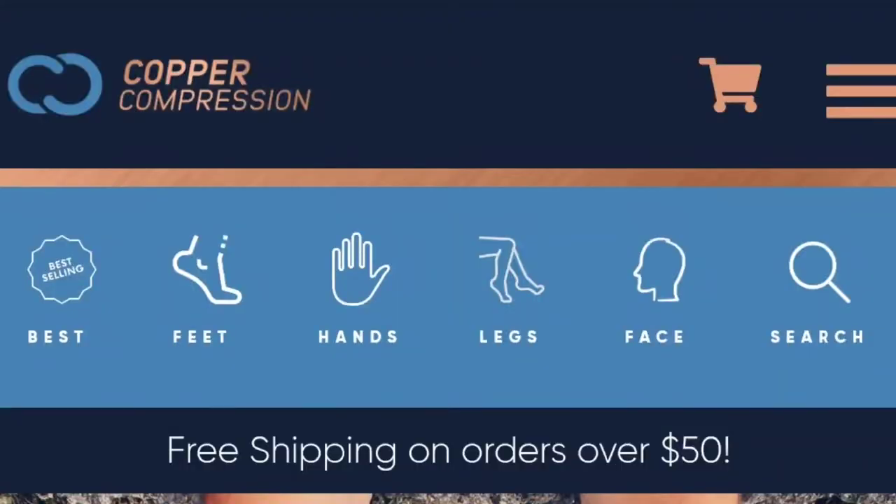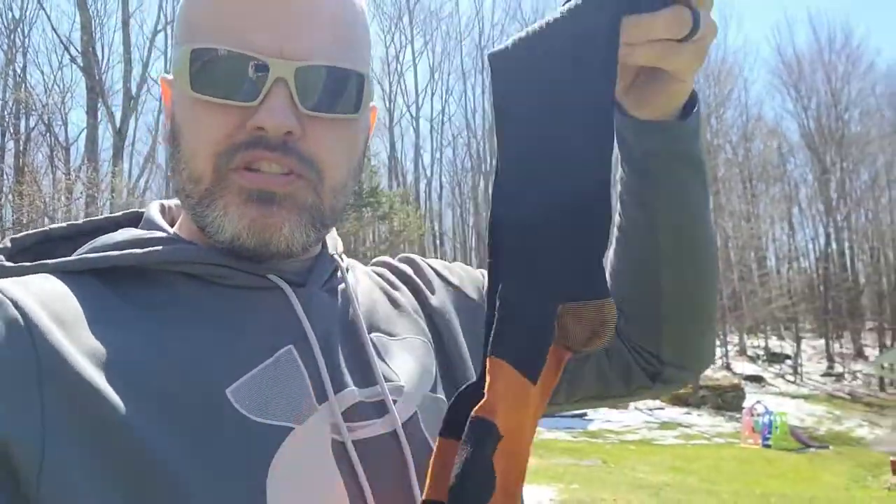On today's video, I'd like to thank Copper Compression. They reached out to me, saw a bunch of my product testing videos, and extended the hand of friendship, asking if I'd test some of their products. I wholeheartedly agreed. They sent me a whole bunch of sleeves, gloves, back braces, knee braces, elbow braces, and one product I've already started testing: their brand new compression socks.